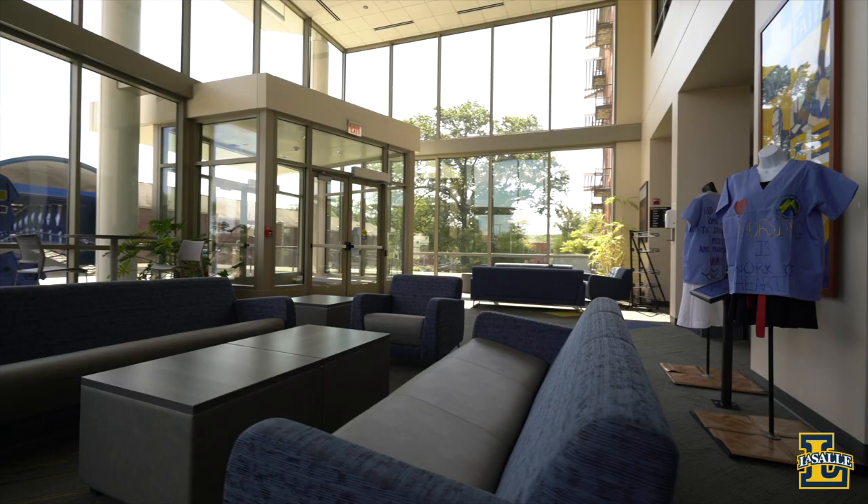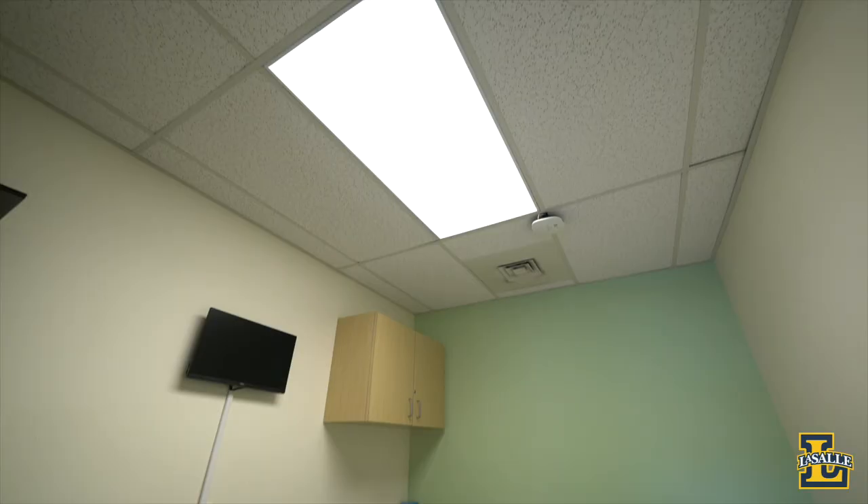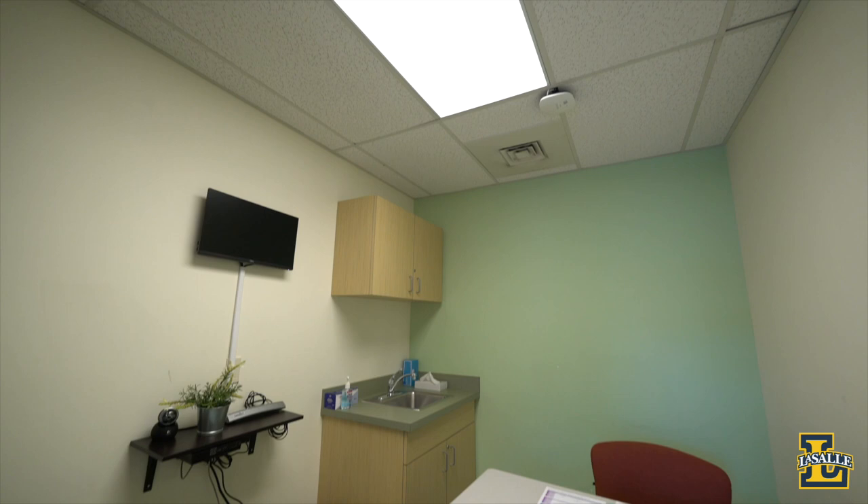Hi, I'm Renata and I am a junior nursing major. This is St. Benilde Tower — LaSalle's School of Nursing and Health Sciences, including our communication sciences and disorders, public health, nutrition, and nursing programs are all housed in Benilde.